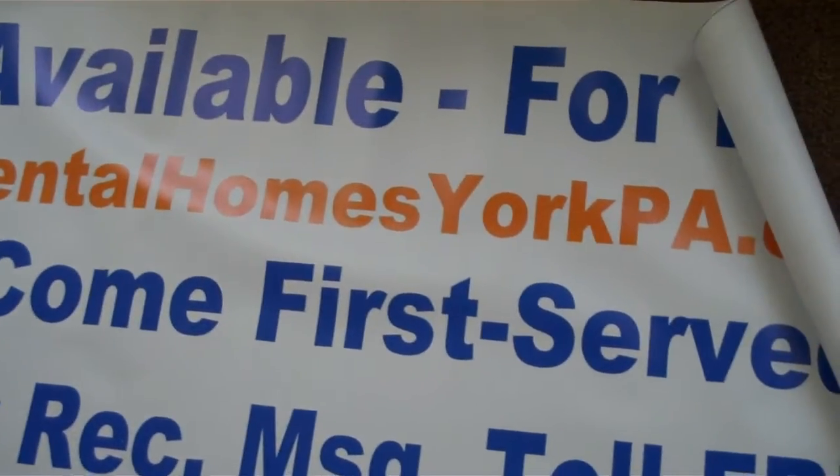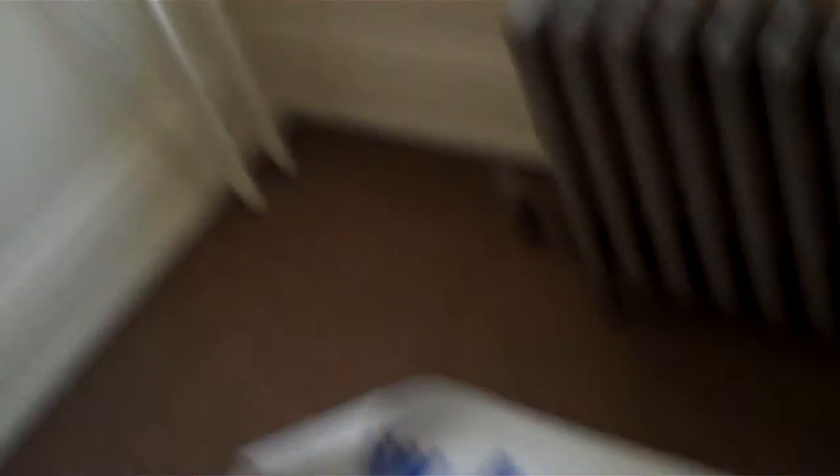As far as the website goes, you can check out rentalhomesyorkpa.com. This place is available now — give me a call as soon as you can. If you want to reach me directly, go to rentalhomesyorkpa.com and from there you can get my contact information and get in touch with me right away.